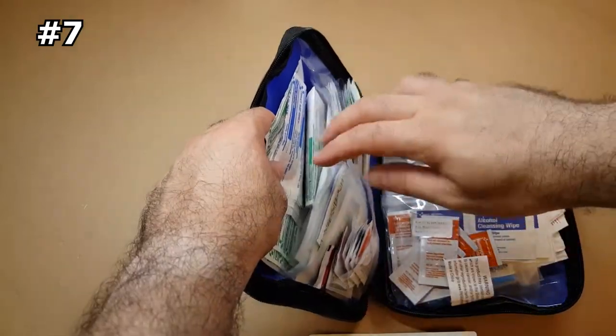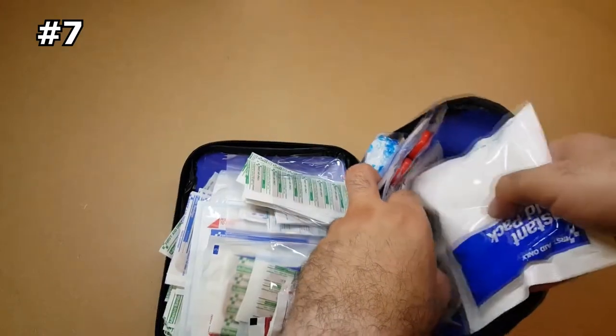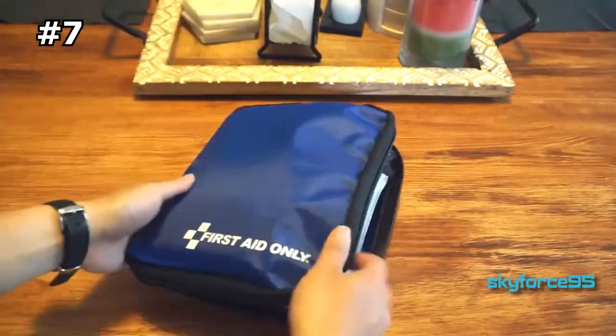Whether you're at home, traveling, or on the go, you can carry it with ease. Don't let minor scrapes and injuries slow you down — be ready to handle them with this reliable first aid kit.